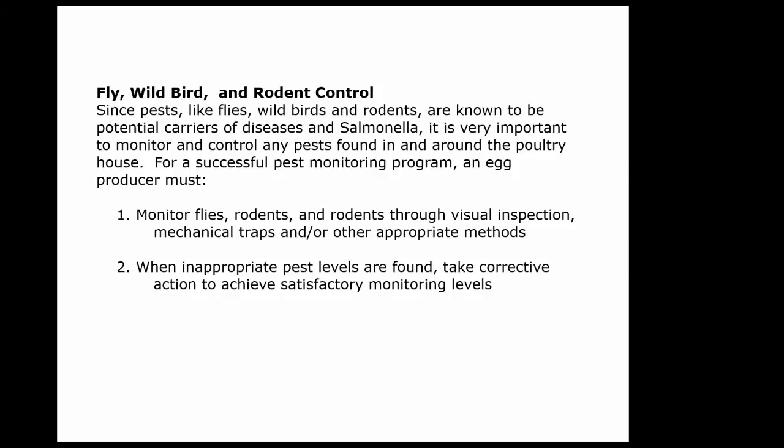When you find a level of pests higher than you'd like — you're not going to get 100% pest control — what you're trying to do is get them down to a reasonable level that prevents major problems in your facility. When you know your level is too high — too many mice, rats, wild birds, or flies — that's when you apply your control method.